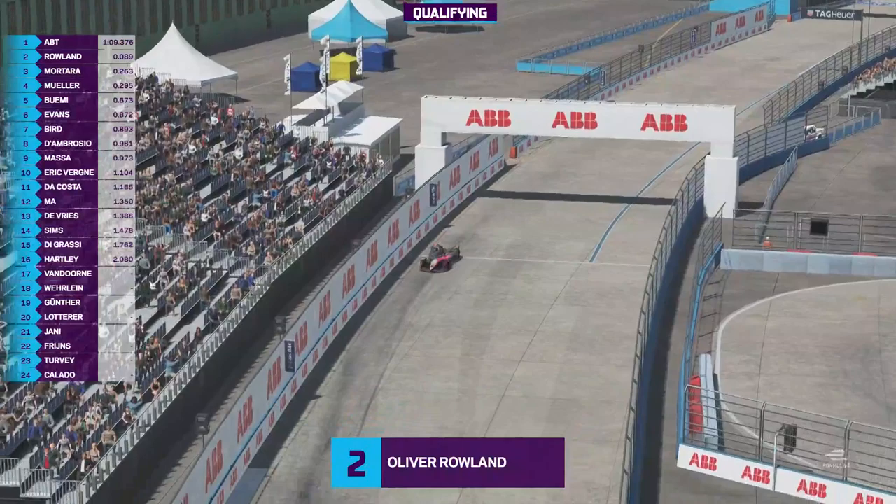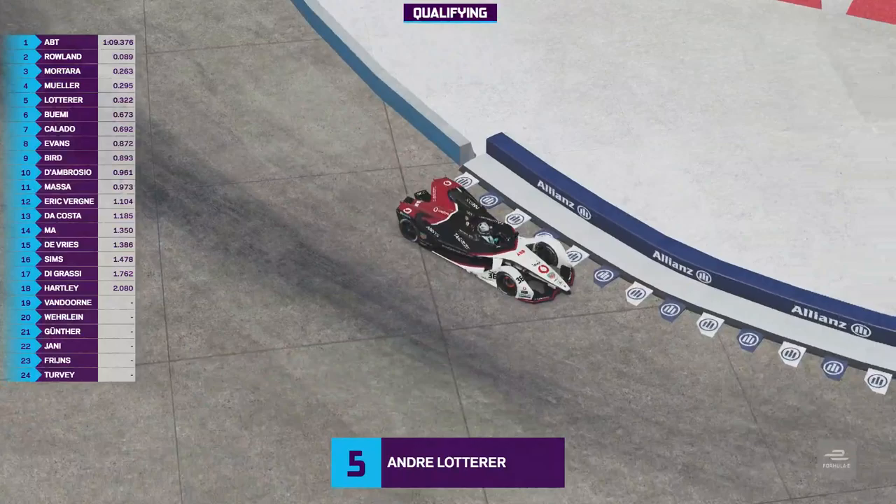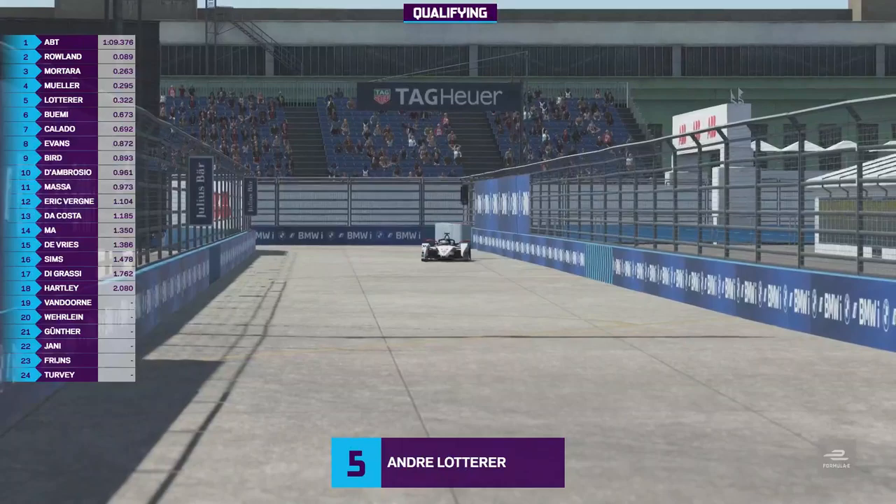Oliver Rowland has gone second quickest, just ahead of Eduardo Mortara who's put in a good lap. Nico Muller in fourth, Lotterer goes fifth. So suddenly it all gets a little bit closer after group three — three tenths now separate the top five, but it's still Daniel Abt on provisional pole position at his home race.